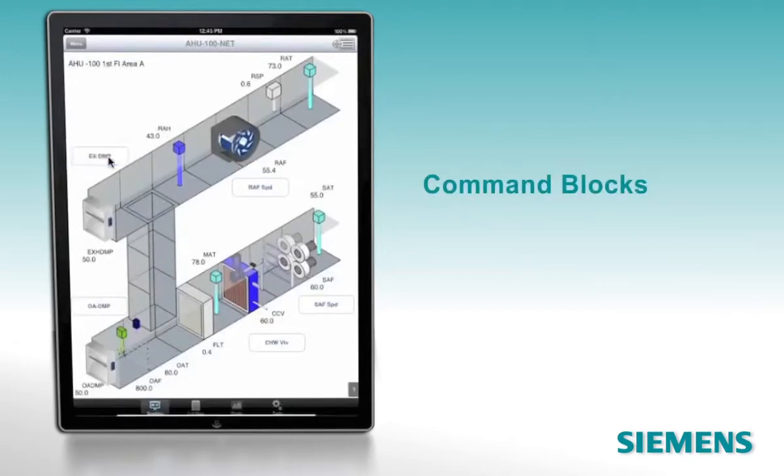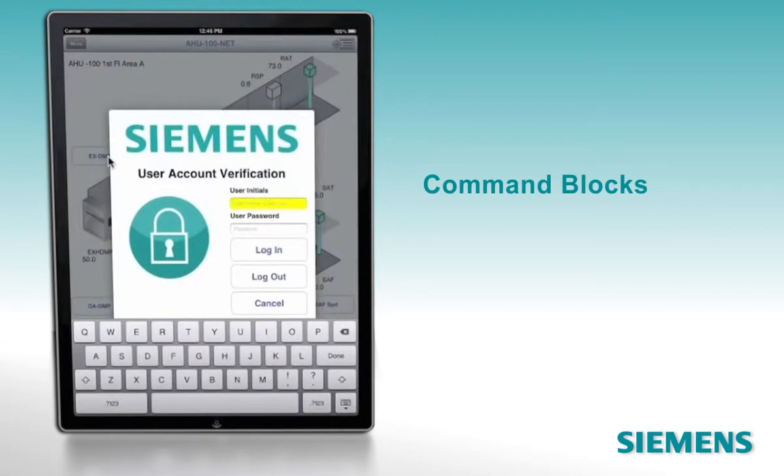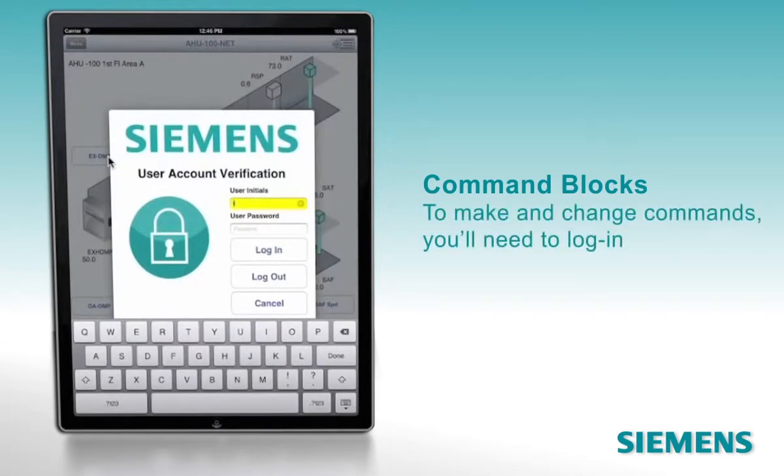You can work directly with command blocks, like this one for the exhaust damper. To make and change commands, you'll need to log in — a security feature that keeps unauthorized users from altering critical functions.